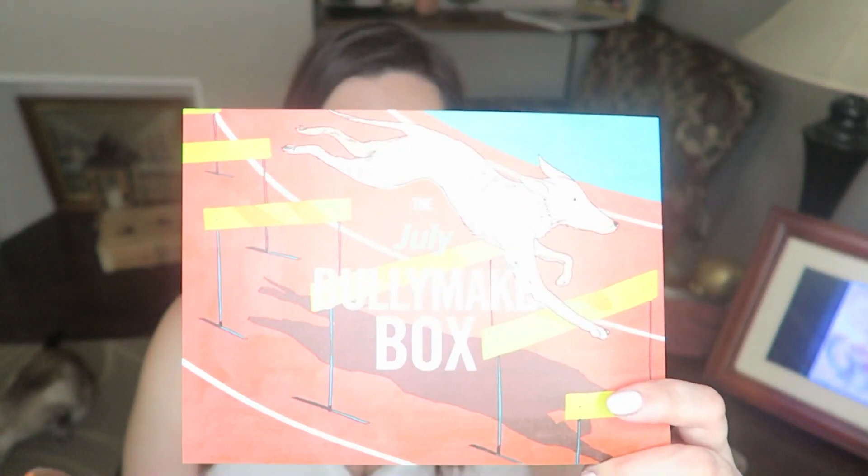Hi everyone, today we have Bully Make box for July. It actually came last week but I hurt my foot and wasn't feeling like doing it — I was just pretty lazy because I felt like crap.